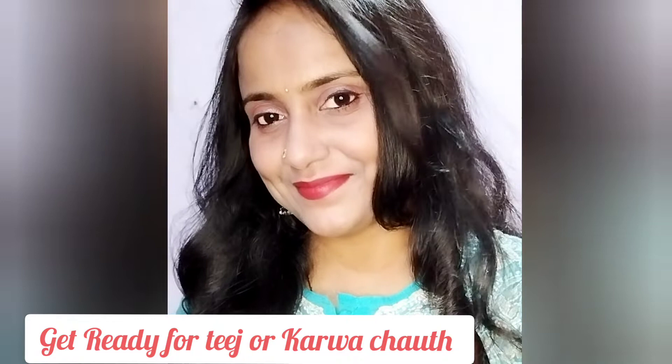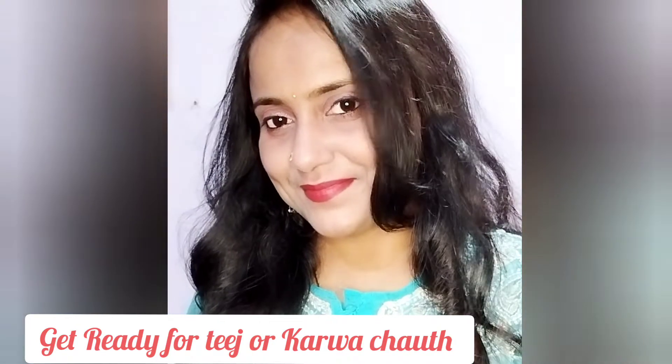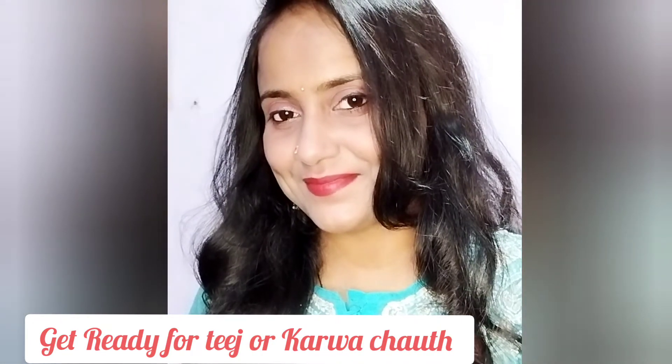Hey beautiful, welcome to my channel Beauty Take Care. अगर आप नई शादी शुदा हो तो आज मैं आपसे tutorial share कर रही हूँ। तीज और करवा चौट जैसे त्योहारों पे आप घर पर ही parlor से ज़्यादा सुन्दर तैयार हो सकते हो।